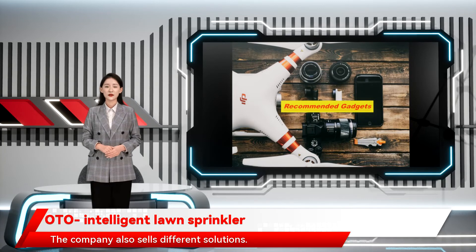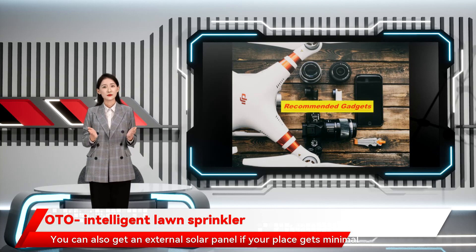The company also sells different solutions: one to kill mosquitoes and ticks, one to fertilize the lawn, and one to clean dog mess. These solutions are add-ons and are not mandatory. You can also get an external solar panel if your place gets minimal sunlight.